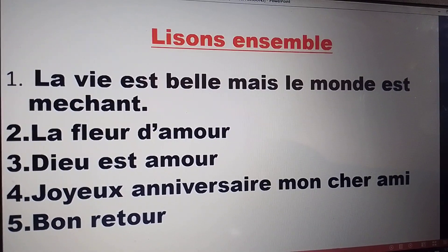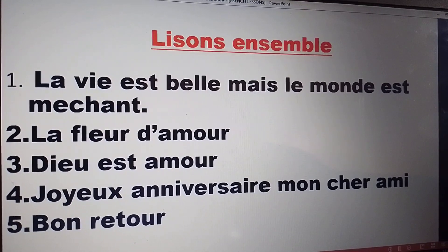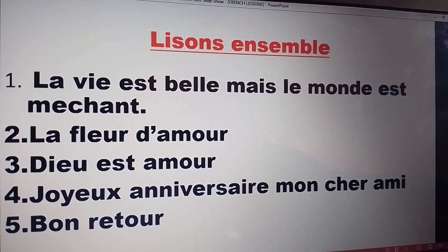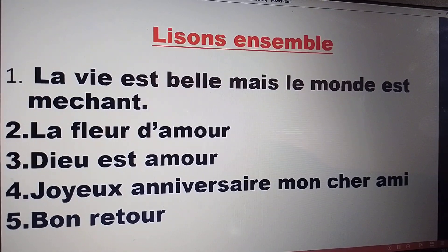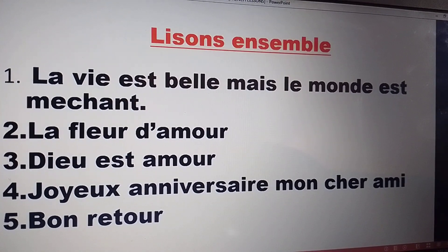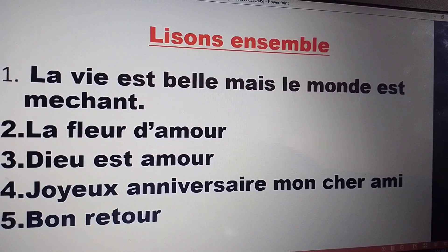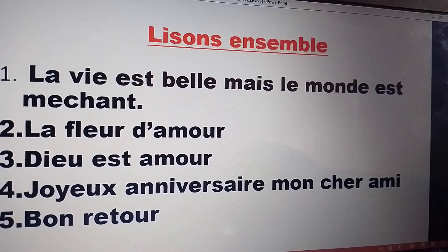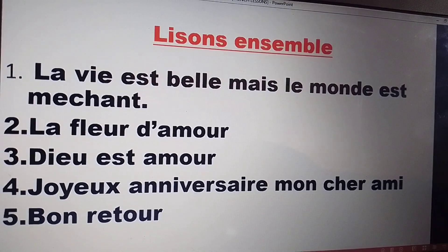Lisons ensemble — let's read together. Number one: La vie est belle, mais le monde est méchant. Number two: La fleur d'amour. Number three: Dieu est amour. Number four: Joyeux anniversaire, mon cher ami. Number five: Bon retour.